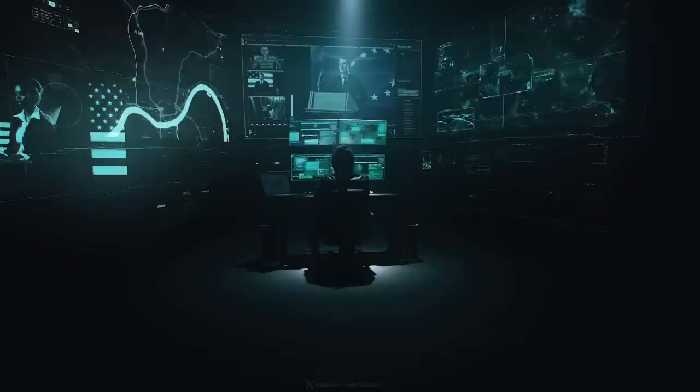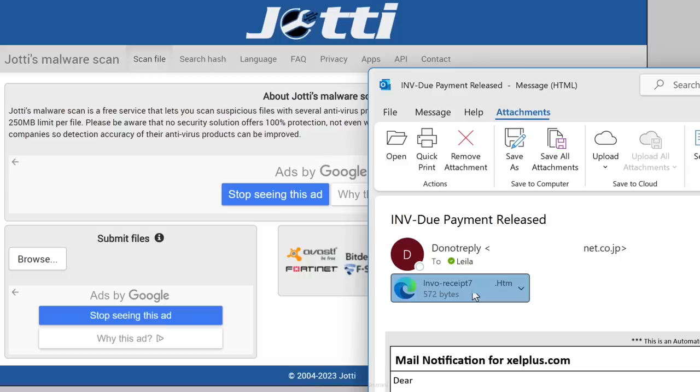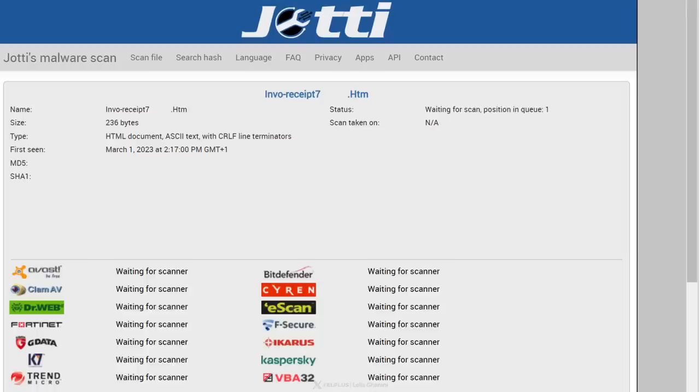The first one is called Joty's Malware Scan. It's a free service that's been around for almost two decades, and it lets you scan suspicious files with all different antivirus programs. Let's say someone sends you a message with an attachment which you immediately want to click on, but then you remember all of those horror stories about malware and identity theft. You don't open the attachment — instead, you simply drag the file directly from your email and upload it to Joty. You can upload up to five files at the same time, but there's a 250 megabyte limit per file.